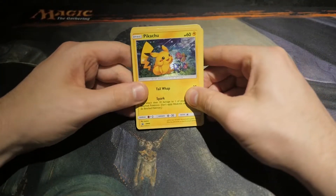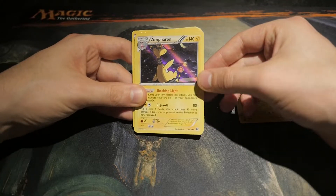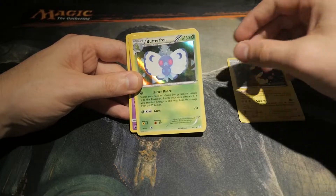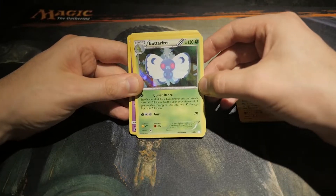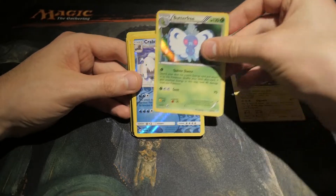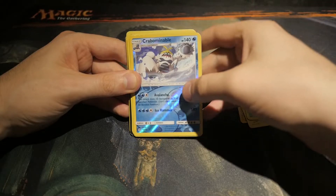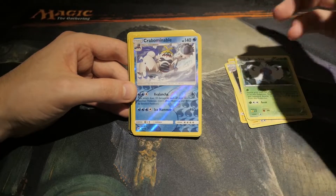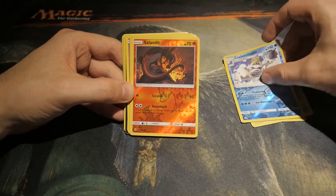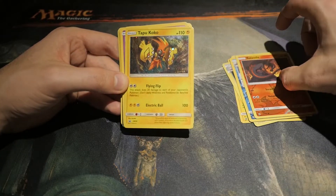We got a Pikachu. Another foil — an Ampharos and a beautiful Butterfree. That was one of my favorite Pokémon as a kid. Crabominable — like an Abominable Snowman but a crab person. Salandit. Some of these I just don't know.